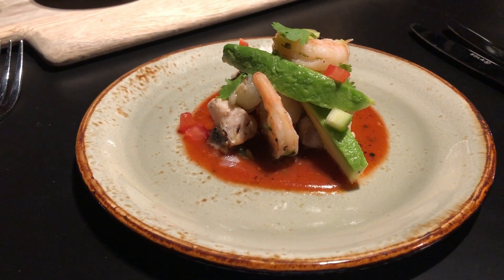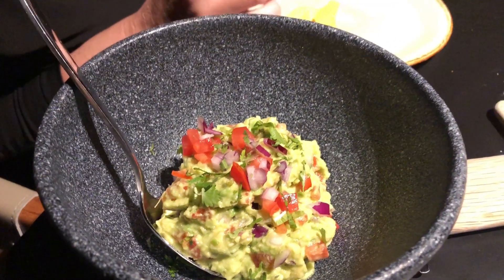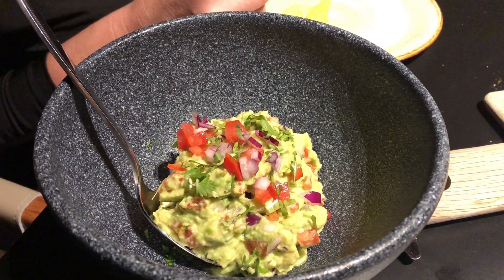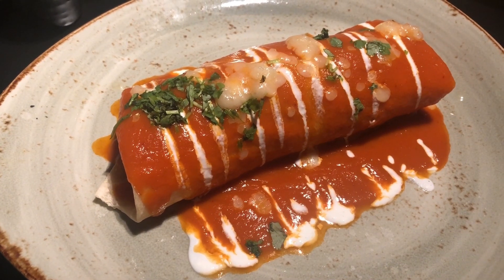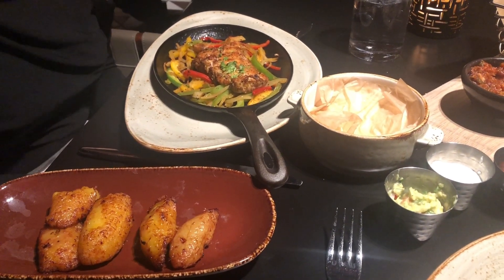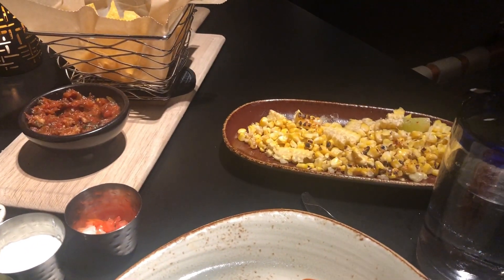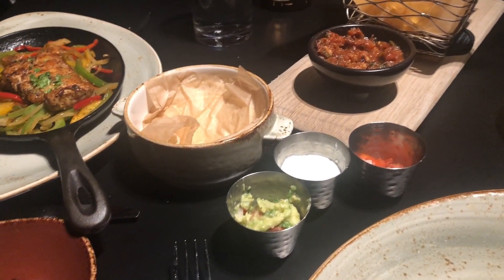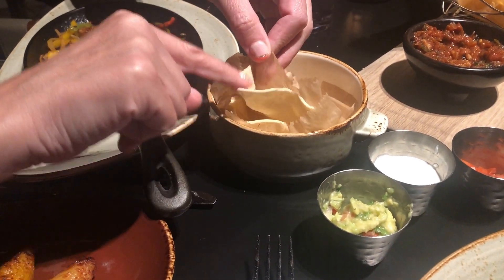So our starters have arrived — cocktails mixed and some guacamole freshly made at the table, which looks quite delicious. For mains, Dave's got a chicken burrito and I've got a chicken fajita. I've got a side of fried plantains and Dave's also got a side of corn on the cob. And these are tortillas for the fajitas — lovely.